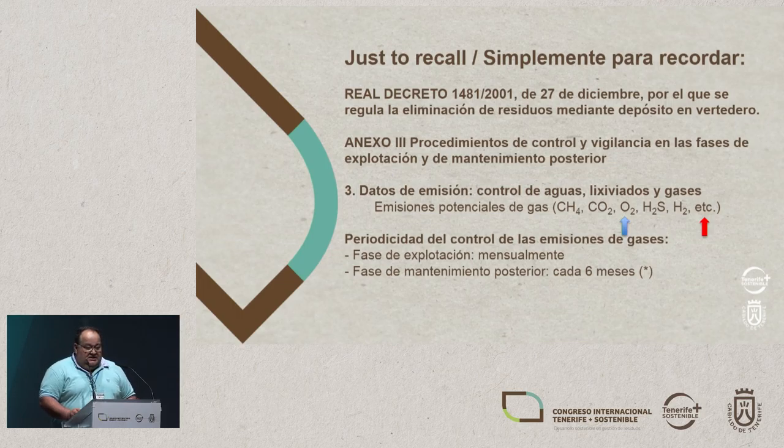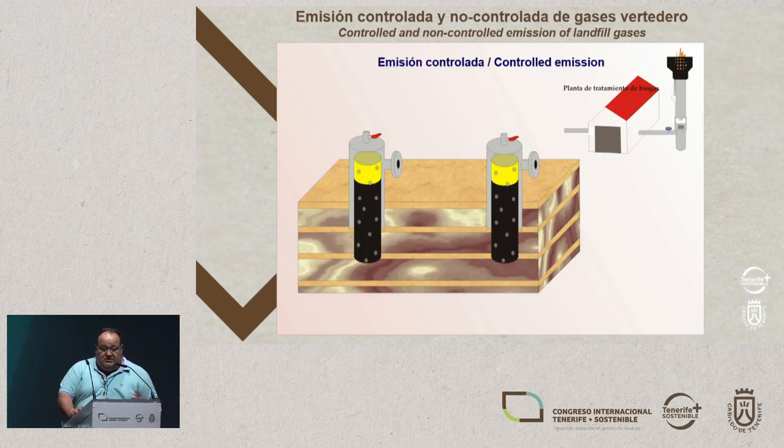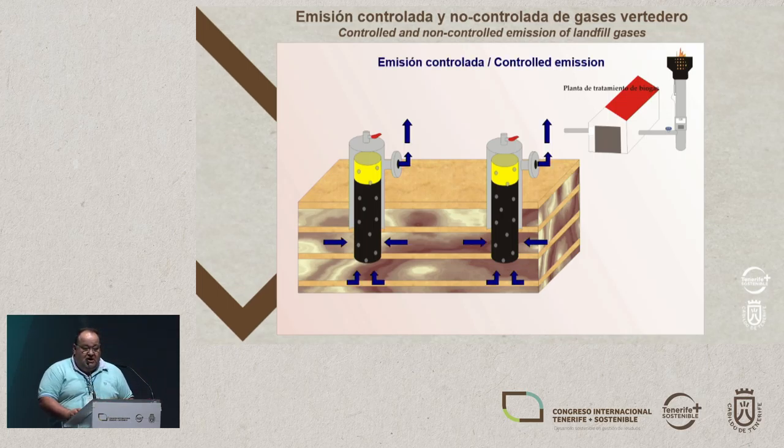One thing about the legislation: we need to control the emissions — and I understand emissions as exhaust gases that get out into the air. This can be done when the landfill is in operation; it has to be done monthly, and then in the later maintenance phase. That's what the law says.